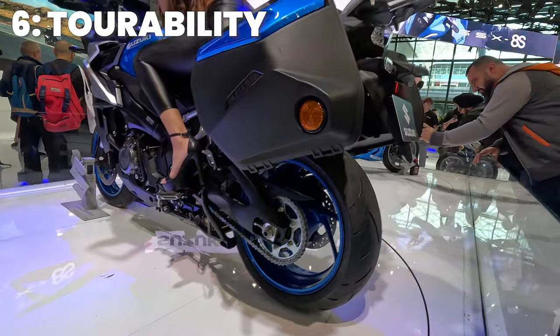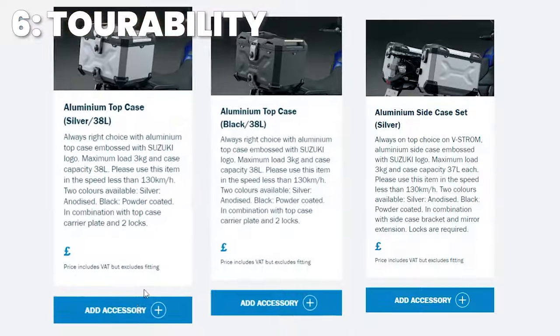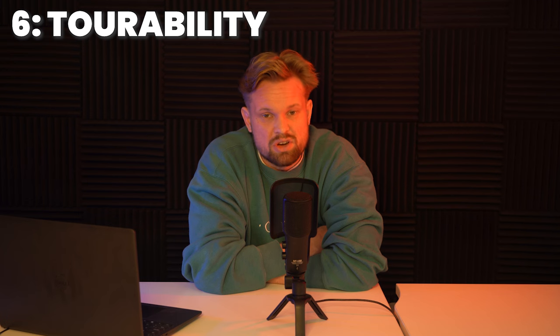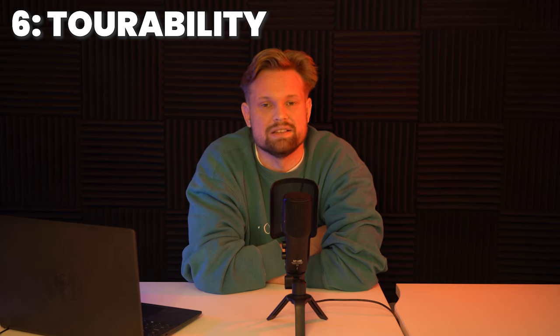A quick note on the panniers: 36-litre panniers are available as an accessory fit option, and the full touring gear — top boxes, heated grips, and the full Suzuki accessory catalogue — will no doubt be available. You could also wait for a Tour model and see what savings you can make by including panniers and top box in a GX Tour.